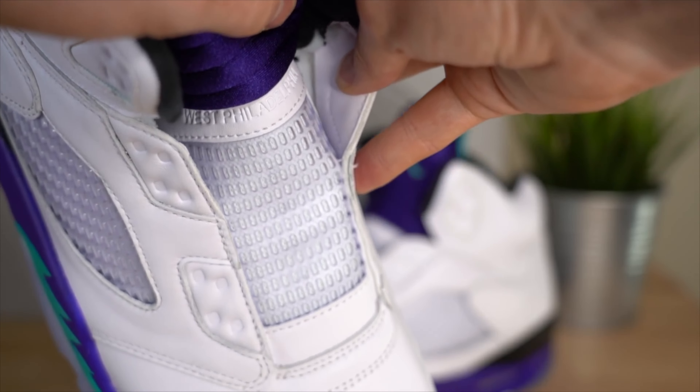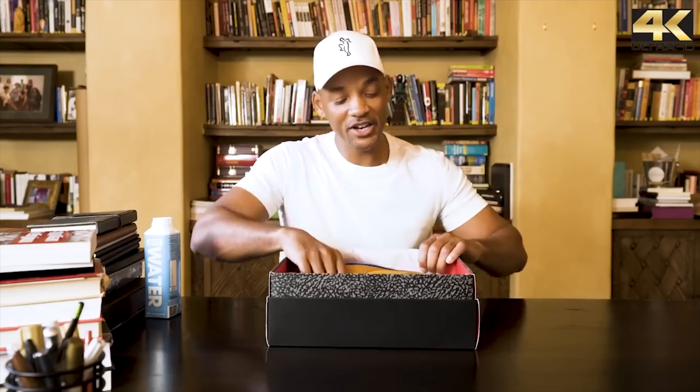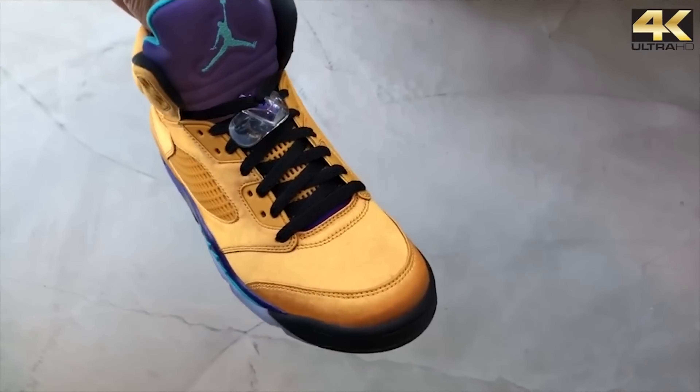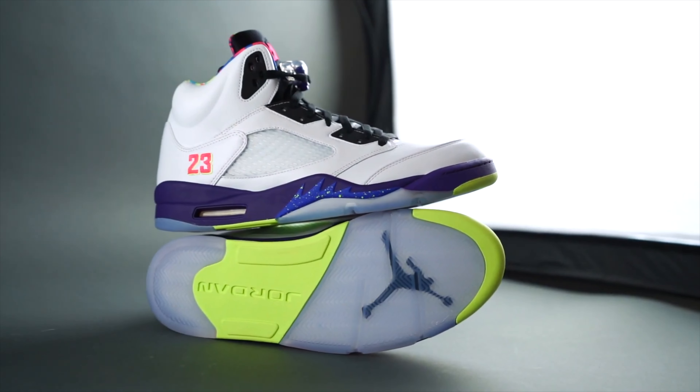The 2018 Grape 5s had no laces, like the style of the Fresh Prince. They said 'West Philadelphia' on the tongue, and the insoles featured hits from the Fresh Prince. Then in 2018, Will Smith was gifted an all-gold Jordan 5, rumored to be limited to only 23 pairs. And in 2020, we received the alternative Bel-Air 5s.